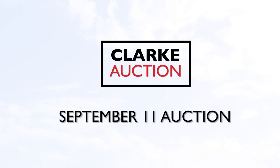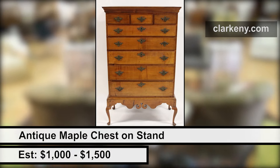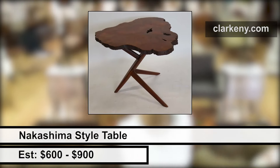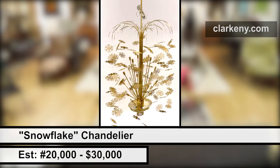Our upcoming auction at Clark Auction Gallery offers many unique lots of furniture. Antique furniture, mid-century, modern, and everything in between. Every sale is different, every item is different. Dozens of pieces of furniture in every sale, sometimes much much more.